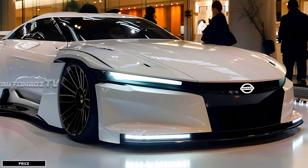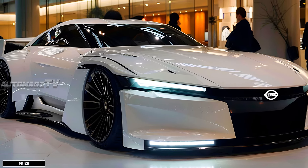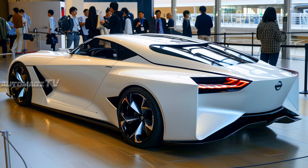Given its anticipated high-performance capabilities, luxury features, and advanced electric or hybrid powertrain, the 2025 Nissan Silvia is likely to be positioned in the $40,000 to $50,000 range. This pricing would make it competitive with other sports coupes such as the Toyota GR86 and the Subaru BRZ, while offering a unique electric or hybrid alternative.